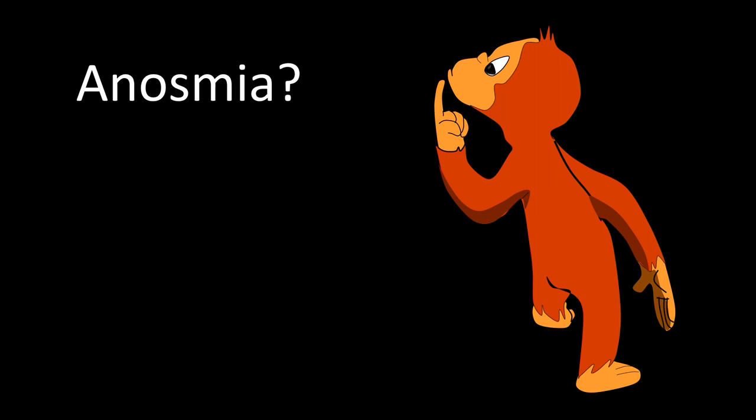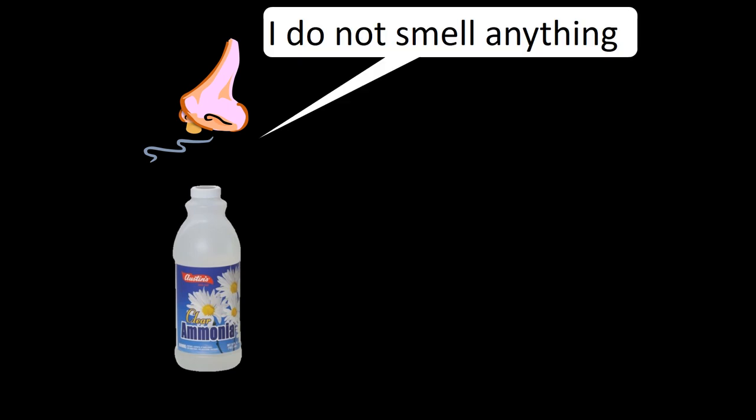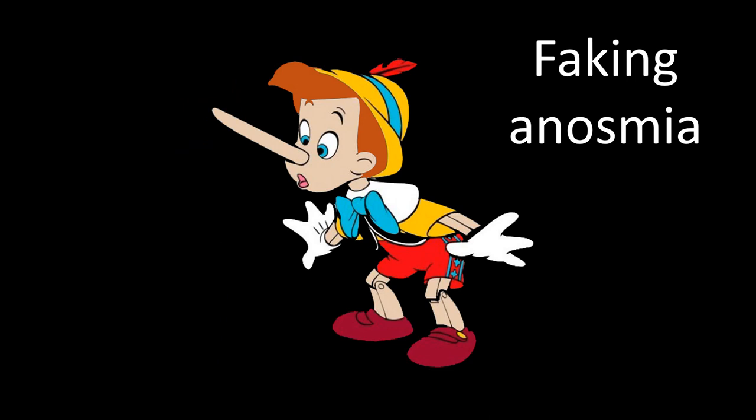Is this anosmia? Remember: trust, but verify. With the patient's eyes still closed, try ammonia — with the bottle far from their nose. If it is not recognized, bring the bottle closer. If you can smell it and the patient still cannot, the patient may have a bad cold, a mental illness, or may be faking anosmia. Check the nose; if no cold, look for signs of mental illness. Non-organic anosmia — whether mental illness or faking — should be referred to a psychiatrist, but only once organic conditions are excluded.